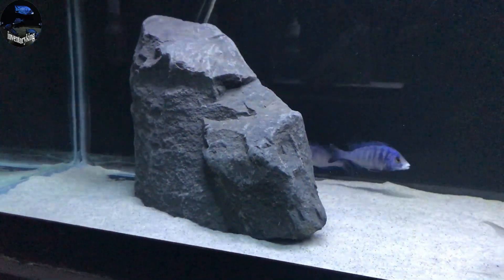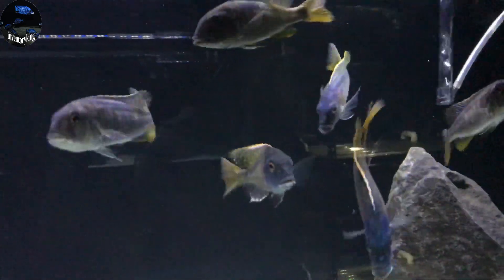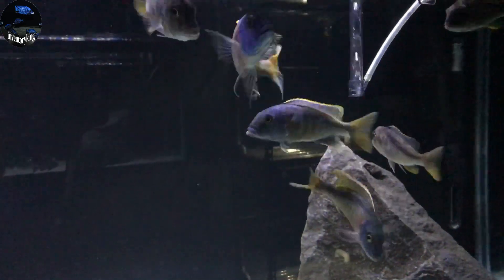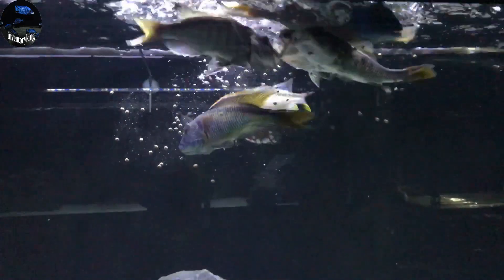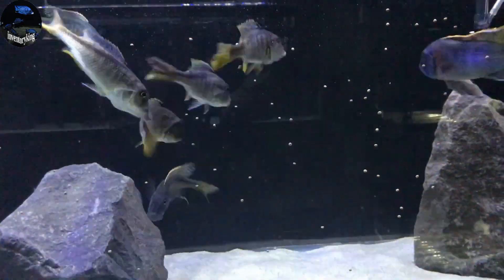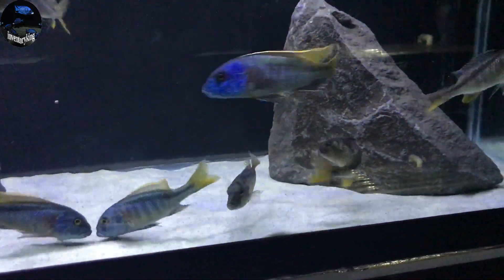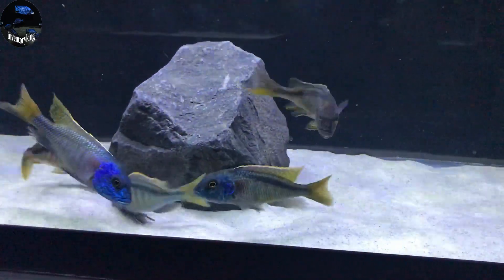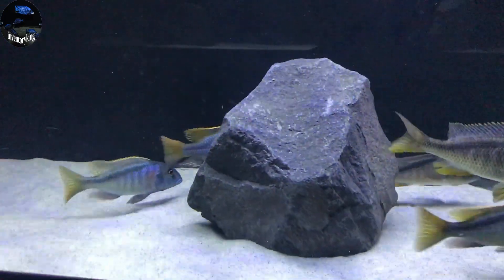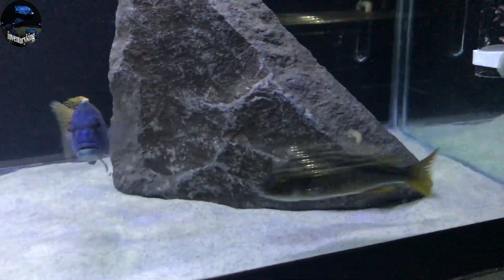Let's do the Feeding Frenzy on the Buconodo. Here are the Buconodo wild caught. We're going to throw some 3mm Northfin in there and watch them go insane. What's really sweet is obviously wild caught fish don't eat pellets in the wild as we know, but they got used to eating the pellets and they absolutely love them. As you can see, they are all gone.